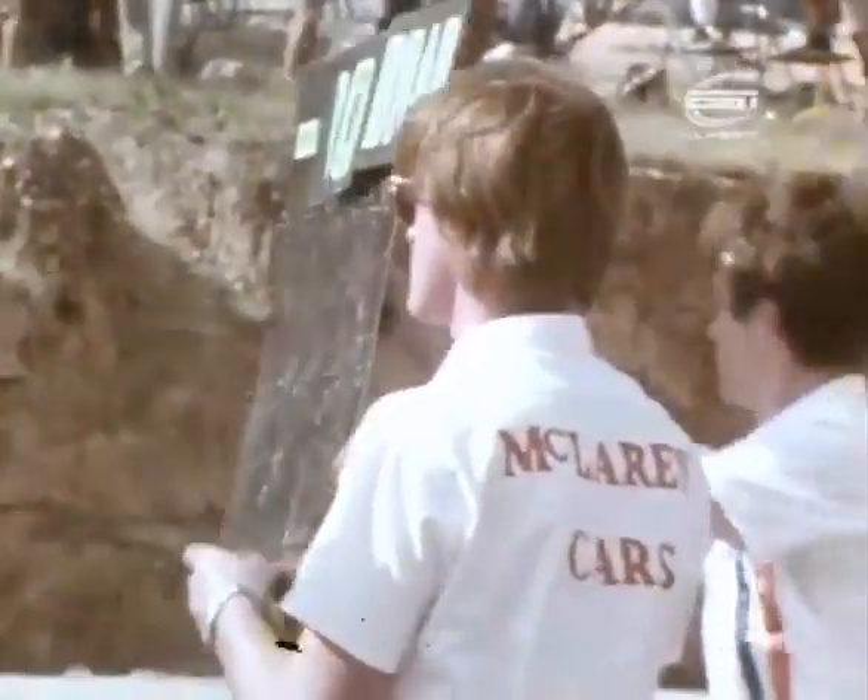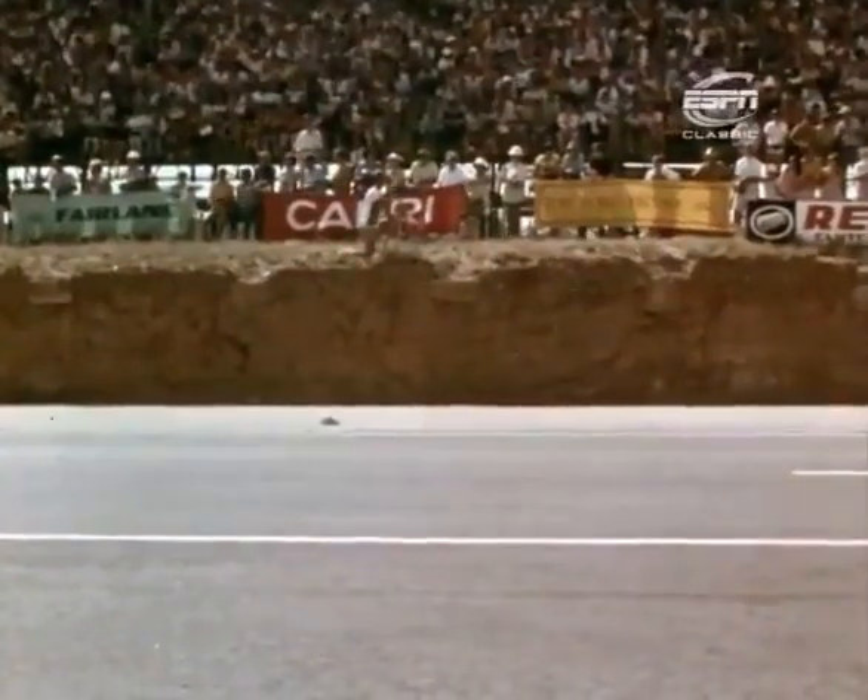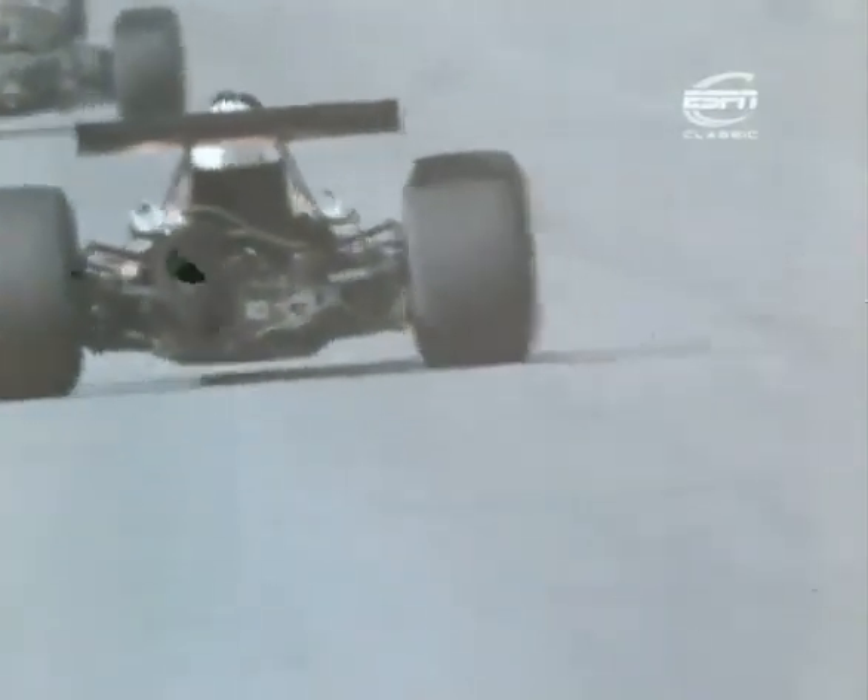When at last Denny Hulme passed Stewart into second place, it was a signal for jubilation from Pat McLaren. But the success of McLaren No. 6 was tempered with disappointment when Bruce McLaren in No. 5 put up his hand to retire from his 100th Grand Prix on lap 39 with an engine fault — either a valve mechanism or timing gears.